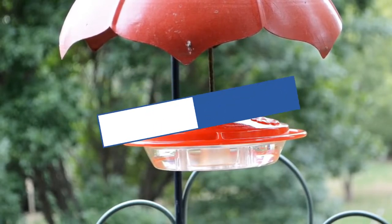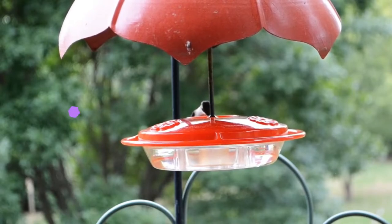The feeder slides open easily, giving easy access to the reservoir to fill with nectar or clean.